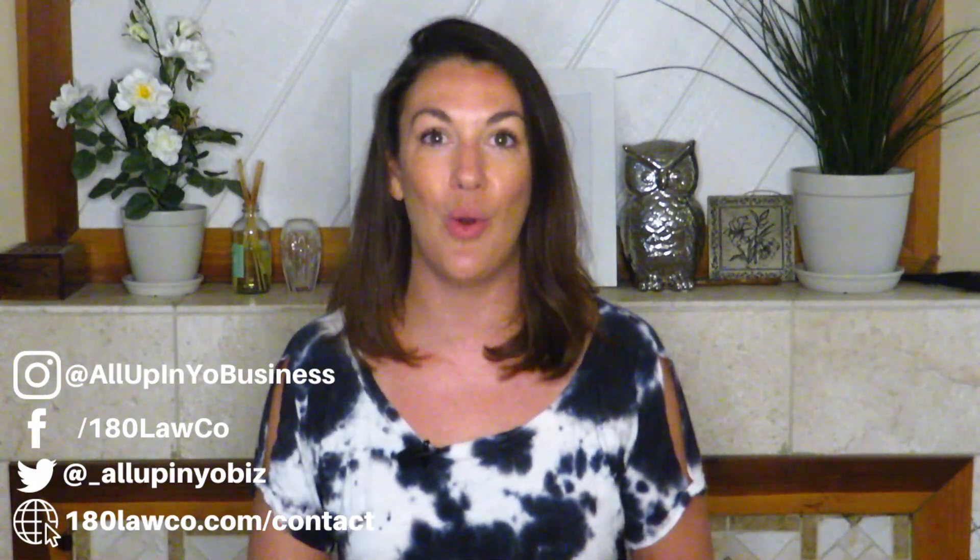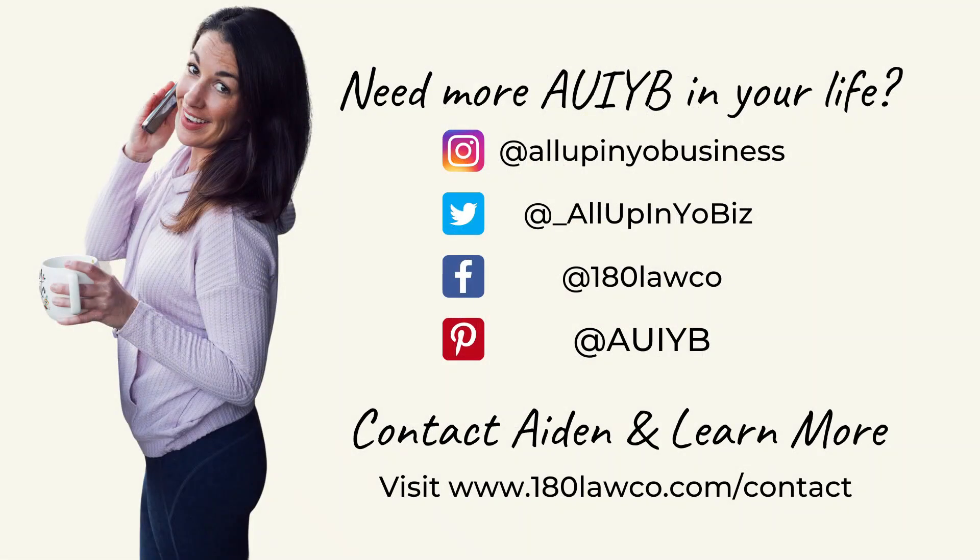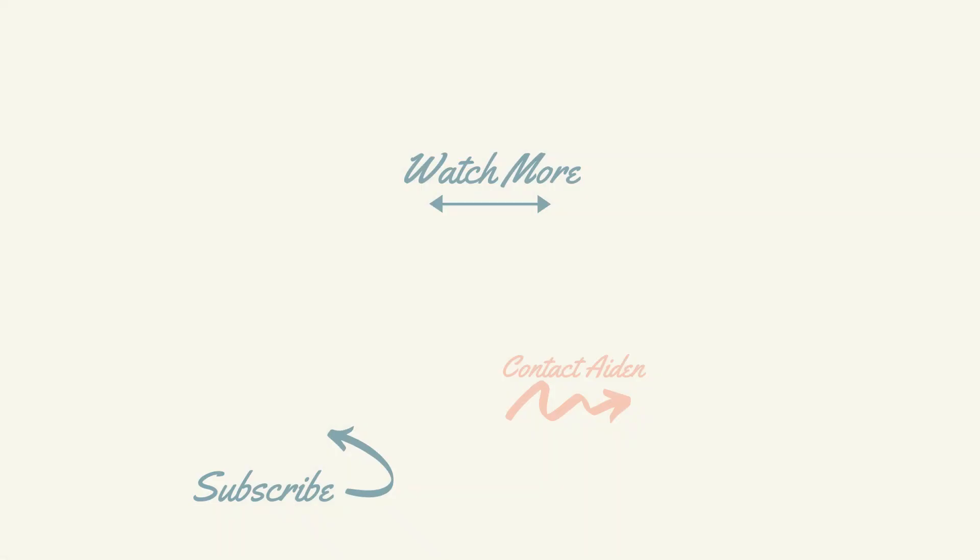That's all for this episode. Drop a comment below and let me know what you think. Don't forget to check the description for links to additional information and resources — you can learn more about my trademark services and Brandish, my DIY trademark course, there. Thank you all so much for watching. I'm Aiden Durham and I'll see you next time.